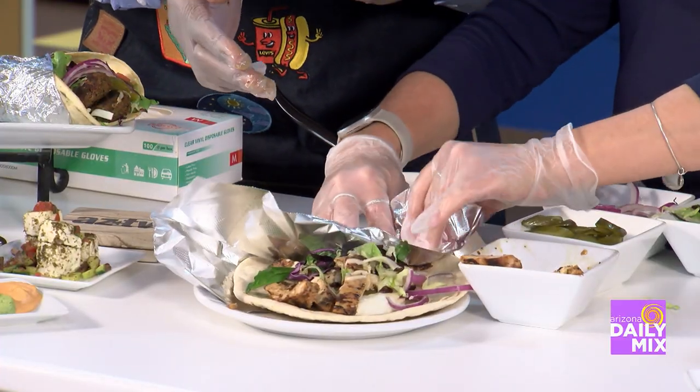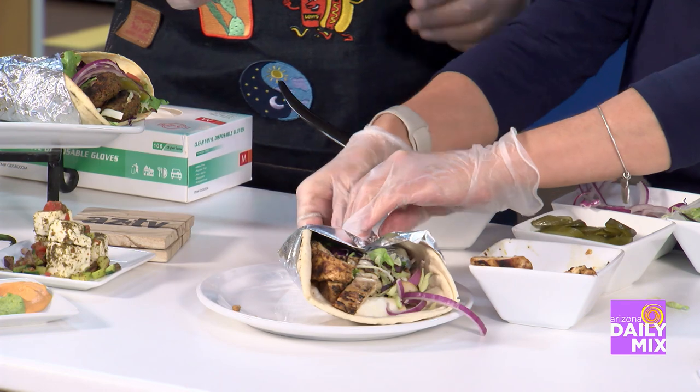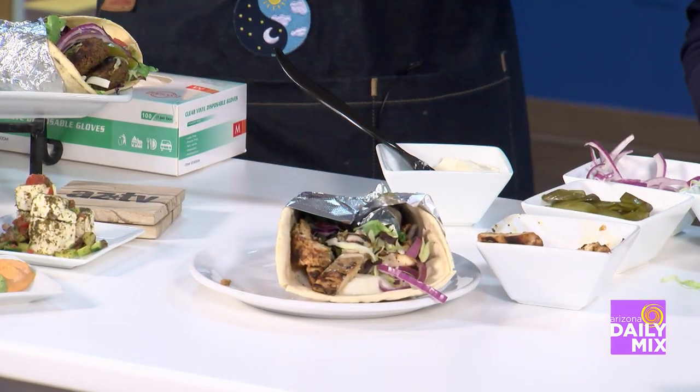The important part is the roll. You fold it here, and then you fold it again. And there it is — voila!